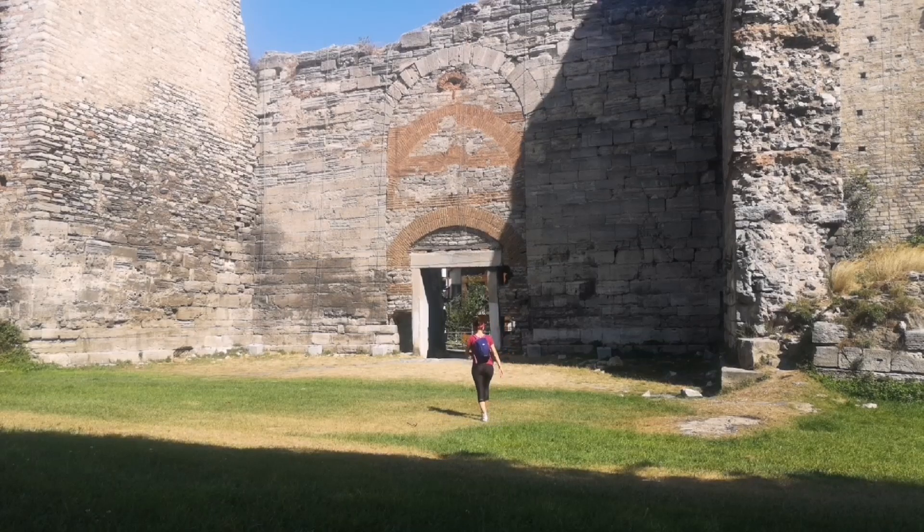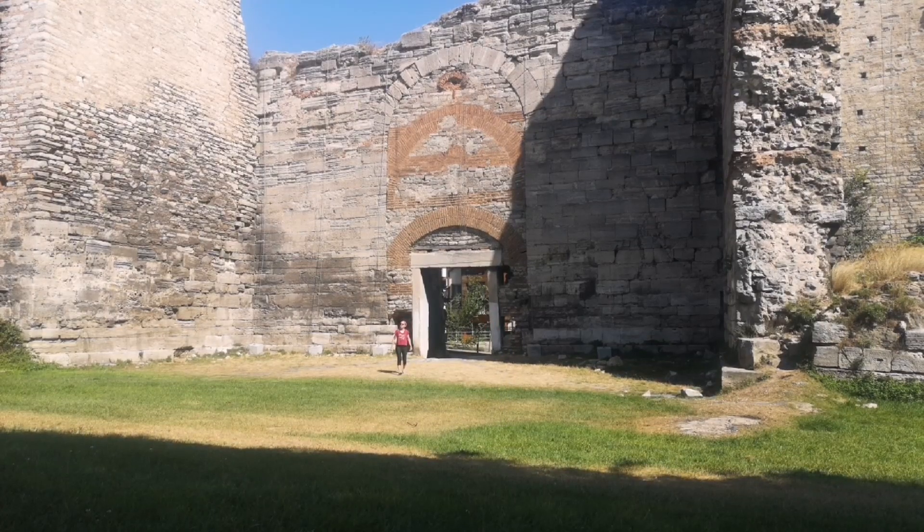Hello everyone! Today I am going to talk about Sulukule Gate, which is located between Topkapı and Edirnekapı.